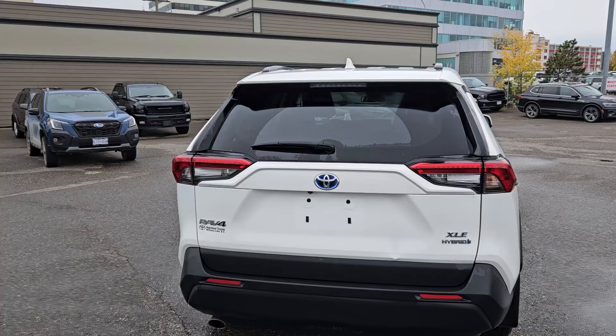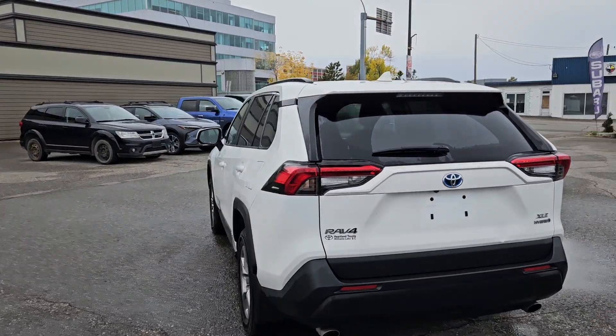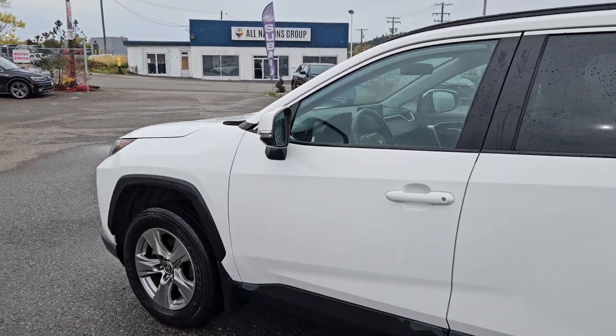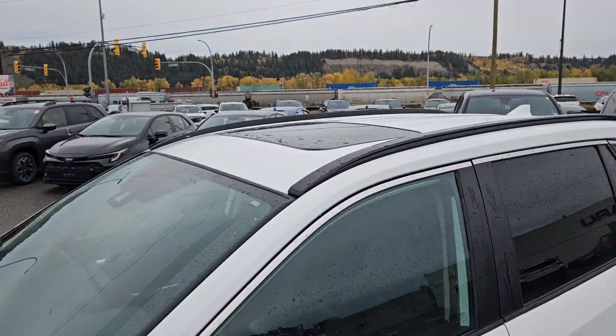Inside you have seating for five comfortably with heated front seats, dual zone front climate, and a heated steering wheel. There's also a backup camera so you can see where you're going, and a power sunroof to let in the sunshine.